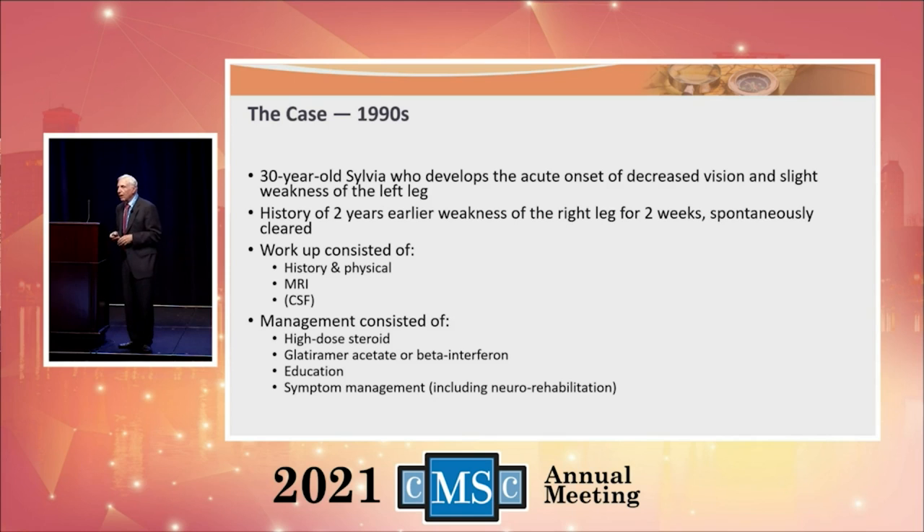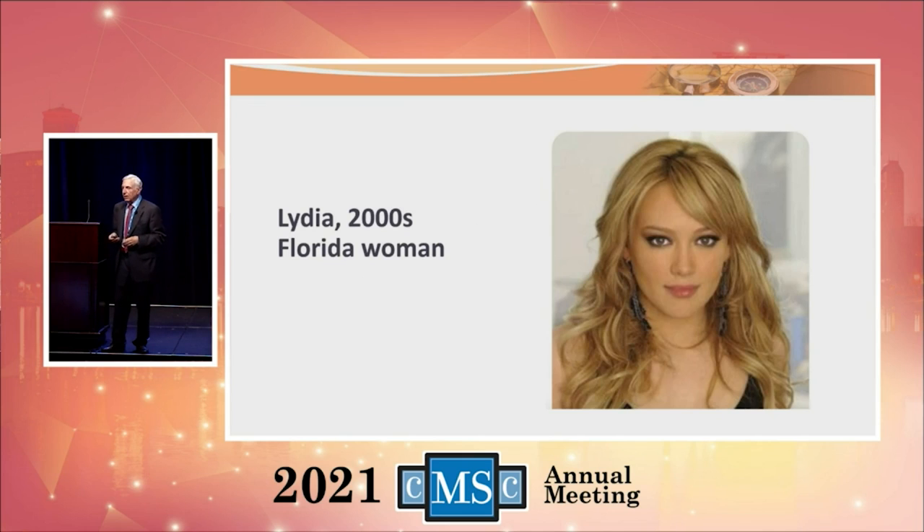Let's look at Sylvia in the 1990s — same disease as everybody else. We would do a history and physical, an MRI, and not necessarily spinal fluid since we could get the diagnosis without it. We would treat with high-dose steroids and then put them on glatiramer acetate or a beta-interferon, along with educational programs, symptom management, and neurorehabilitation.